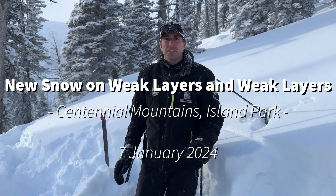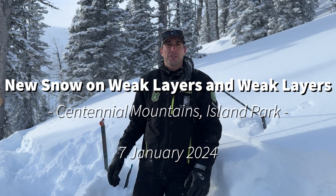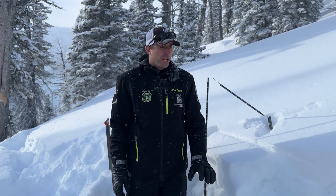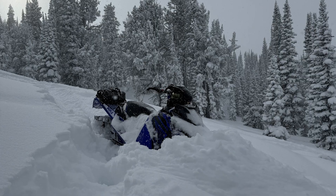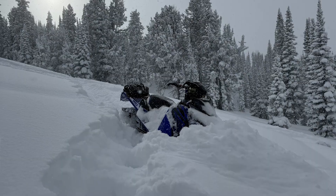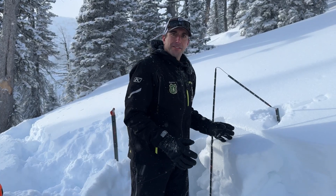I'm at 8,500 feet on a south-facing slope above East Hotel Creek in the Centennial Mountains. In this area, the lower elevations got six to eight inches of new snow with 0.3 to 0.4 inches of snow water equivalent. Up at higher elevations it was 16 inches of really light, low-density snow.